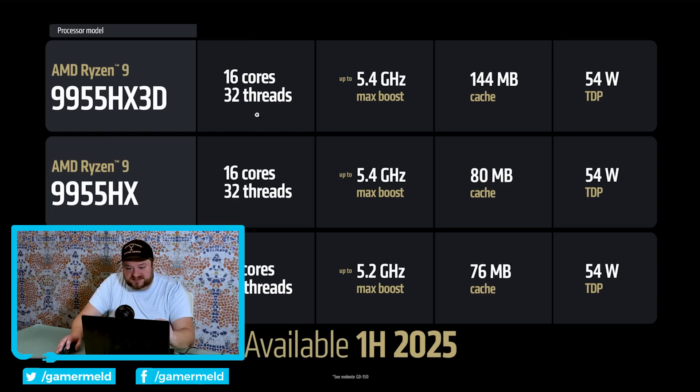And here we have it — just like what the leak said, their new monster APUs are called Ryzen AI Max. These are absolute beasts when it comes to APUs — APUs we've never seen before. We're talking up to 16 Zen 5 performance cores and up to 40 RDNA 3.5 compute units. That is more GPU cores than the RX 7060 XT, and not by a little — by a lot.